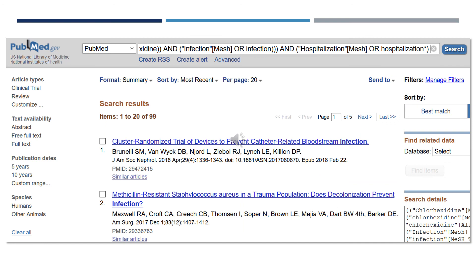I ran a search on my topic using subject headings chlorhexidine, infection, and hospitalization, and these are the search results I got. On the left-hand side of the screen are filters. You can use those — for example, publication dates — you can choose five years to get the most recent research. Article types will include reviews, clinical trials, as well as systematic reviews. Choose whichever article type, publication date, or filter you feel best helps your search.